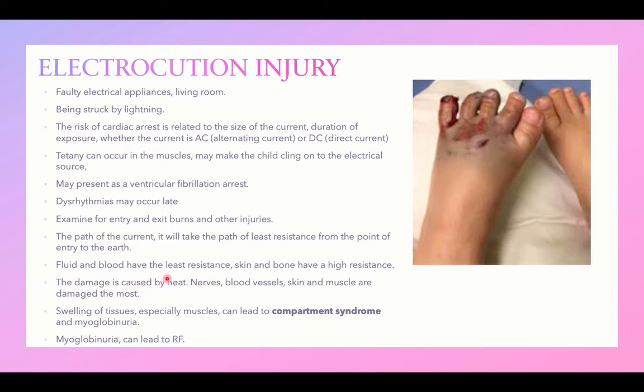The damage is caused by heat, where nerves, blood vessels, skin, and muscles are damaged the most. After injury, swelling of tissues occurs, especially in muscles, and this can lead to compartmental syndrome in confined, closed areas, potentially ending in impairment of perfusion, ischemia, gangrene, and loss of the affected part. Early intervention is essential.